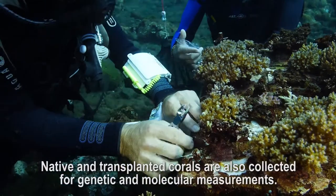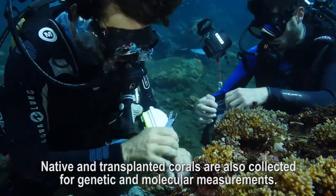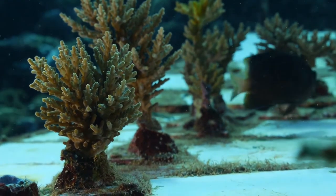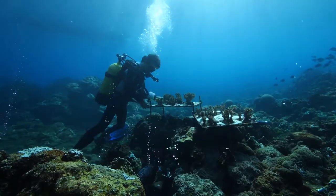We also have corals that are collected for genetic and molecular measurements. We took advantage of a previous mission to this site to transplant nubbins of several coral species into waters with a higher acidity level.